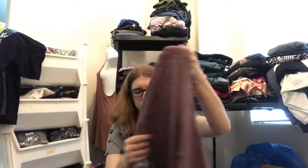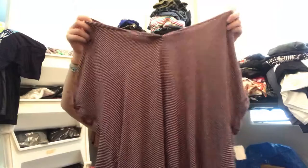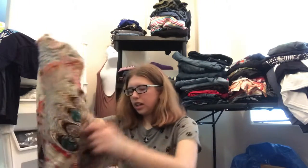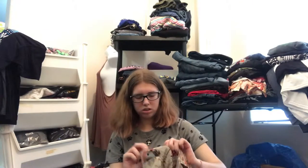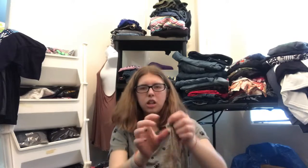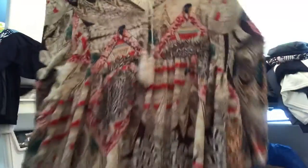I thought that was cute and someone might buy that. I also found this American Eagle tee. It's just super soft. And then a GiGi — however you want to say it — dress, which I was super excited about.